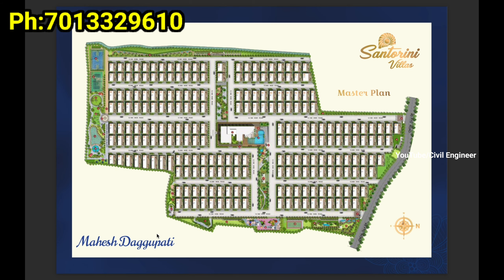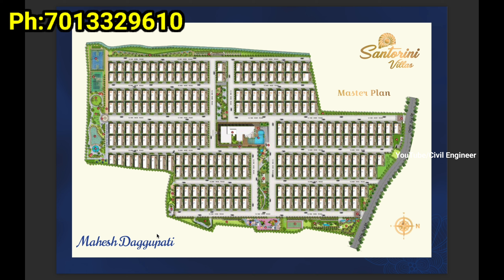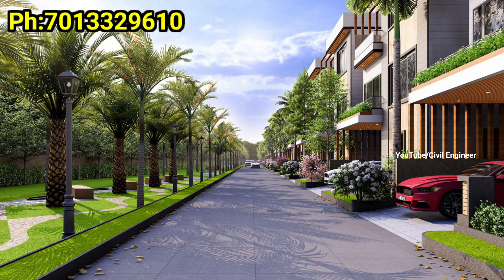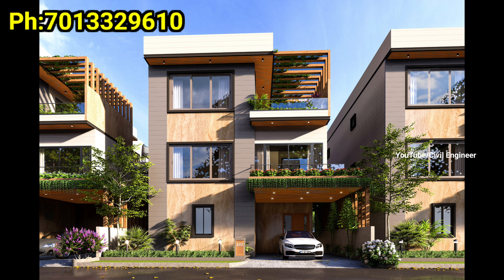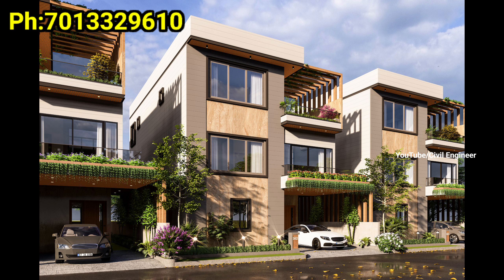There is a Trumpet Junction, and we have connectivity from the Trumpet Junction. Here we have CBIT and MGIT Engineering Colleges, prestigious engineering colleges. There are many schools, and we have good connectivity. We have a 5-minute drive to international schools and a business school. We have a 10-minute exit and a lot of healthcare nearby.